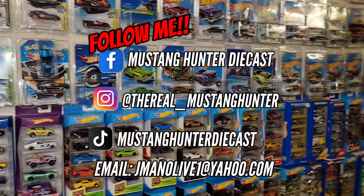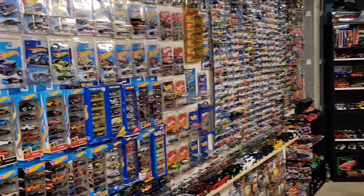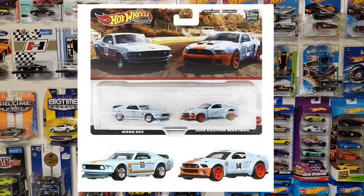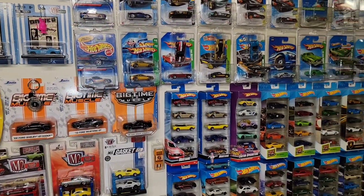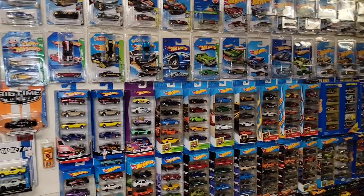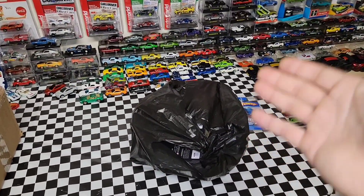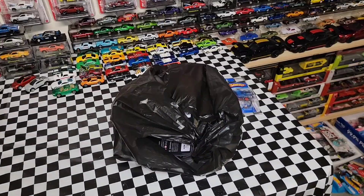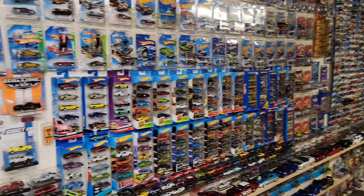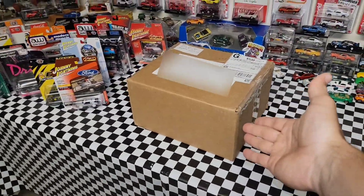What is up guys? Welcome back to the channel. Hopefully you all are having a great and fun time out there hunting in the wild. I'm still waiting for some premium two-packs to drop, especially the Gulf two-pack of the Mustang. I can't wait to get my hands on that, along with the Fast and the Furious legendary R34 transport — that is highly on my list as well. I did go to the Trader's Market yesterday and met up with another local collector named John. We did find some good stuff, and we'll go over it after this box from Steve Zelinski.